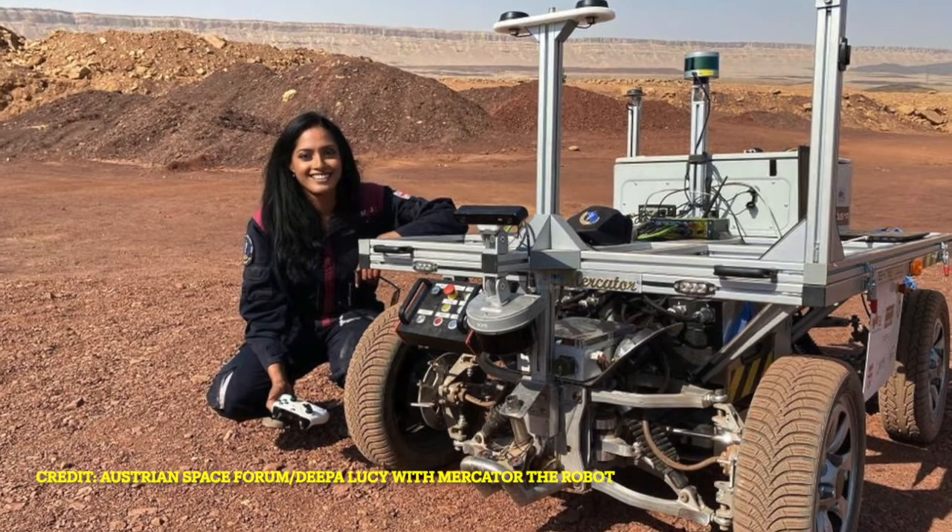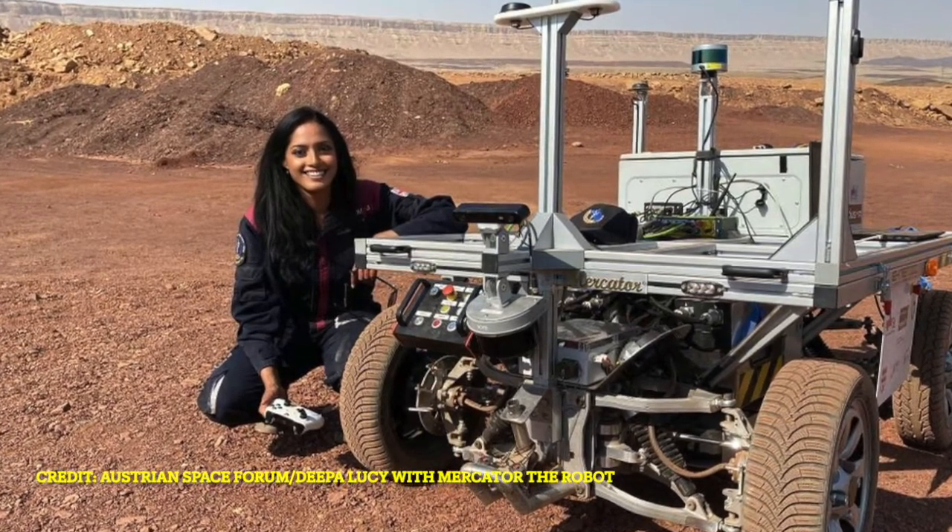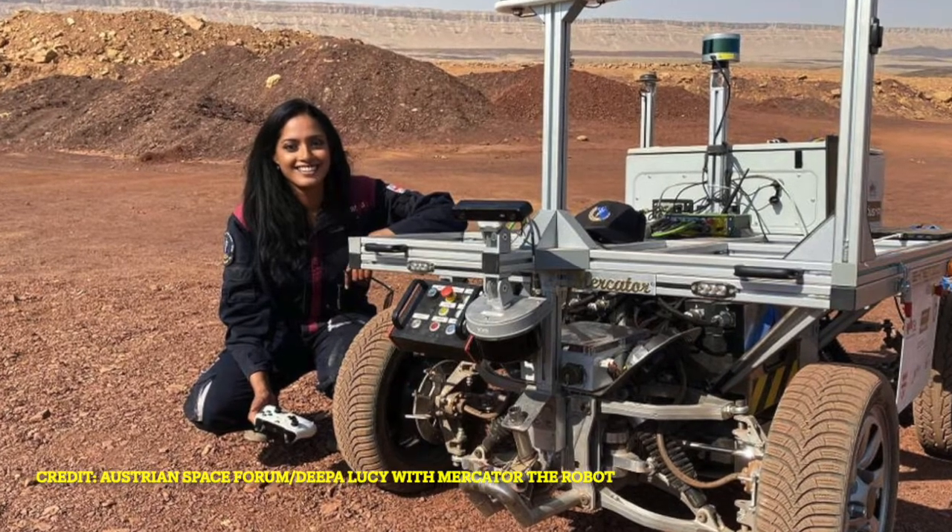Deepa Lucy was part of the flight crew for the Austrian Space Forum. She hasn't been an analog astronaut for the Austrian Space Forum itself, but has been an analog astronaut for another organization. Here she was actually the medic working with the analog astronauts, meeting any medical demands that were needed during the mission.